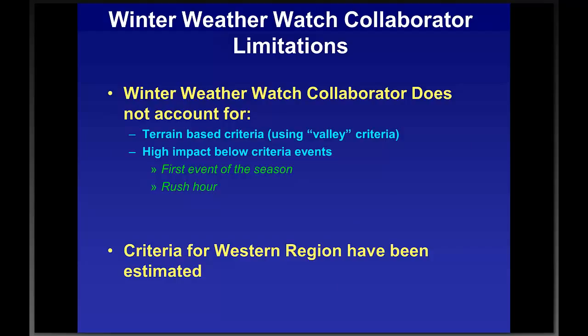Limitations: the Winter Weather Watch Collaborator does not account for terrain-based criteria, and does not account for high-impact low-criteria events such as the first event of the season or events during rush hour. We estimated criteria for the western region; several offices have submitted theirs, and the more the merrier — check the map to make sure criteria are current. Some offices in the central and east have changed their criteria for this year. Justin Arnot up in Gaylord, Michigan indicated the Michigan offices have also changed their criteria, so that update needs to be made.